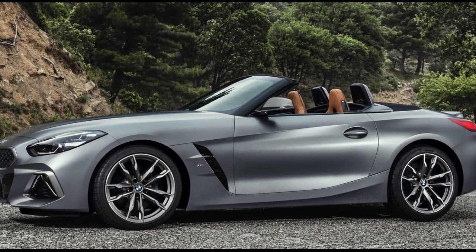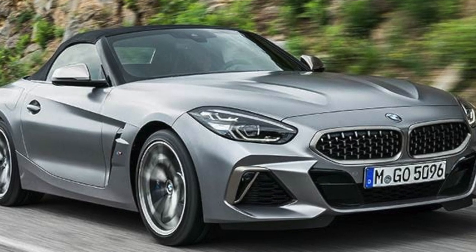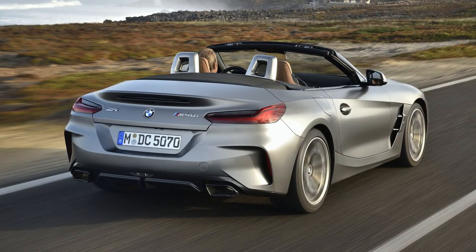Hello and thank you for joining me today. My name is Mike M. Dees. We're going to be diving into BMW's latest roadster, the Z4.